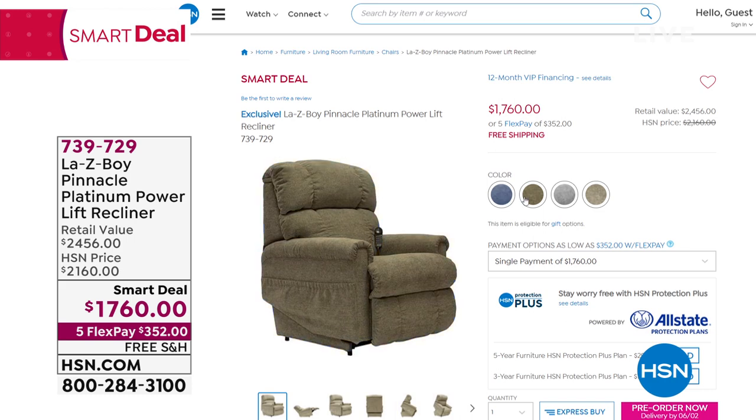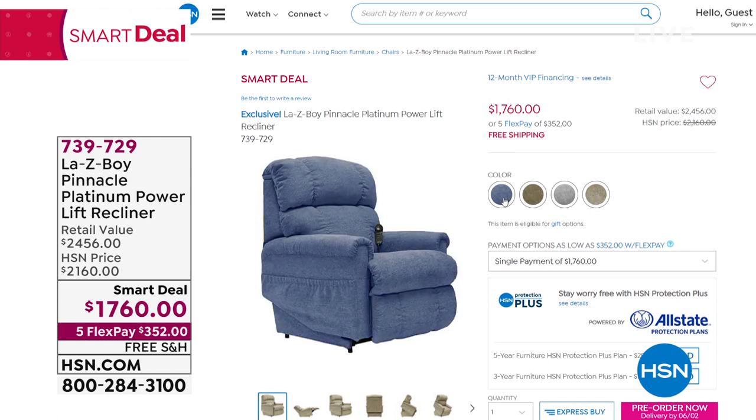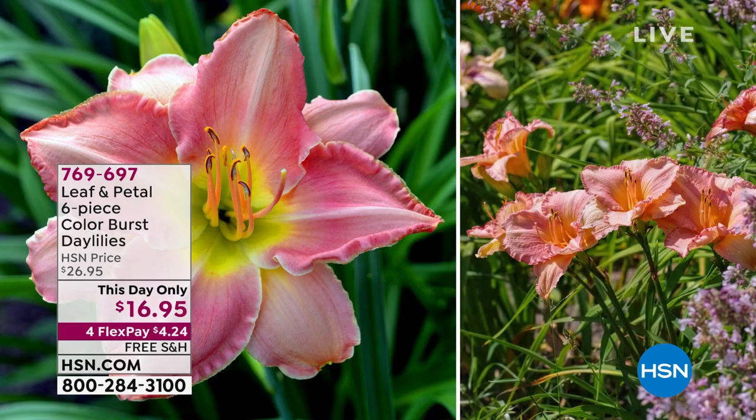We've got blue, tan, gray, and brown and tan available. Item number 739-729. As part of our home event, we wanted to show you as many smart deals as possible. Remember that price is temporary. It is an iconic brand — many people own original Lazy Boys from years past. Visit hsn.com for more details.